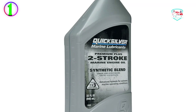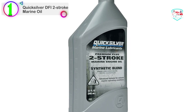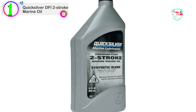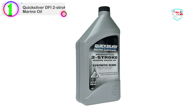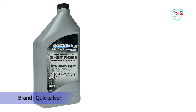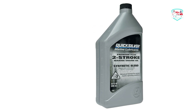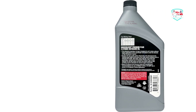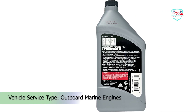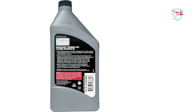Number 1 on our list is the Quicksilver DFI 2 Stroke Marine Oil. This direct injection engine oil is recommended for use in DFI Mercury, Mariner, OptiMax outboards, and DFI 2-cycle engines. The Quicksilver brand is the leader in delivering uncompromising engine oils, parts, and accessories to the marine industry for over 65 years. Quicksilver is the premier supplier of Mercury Marine original equipment replacement engine parts.